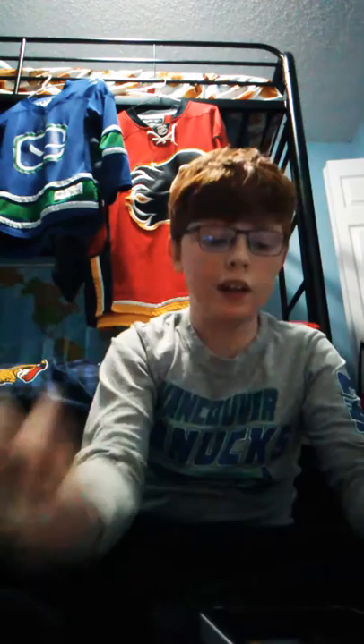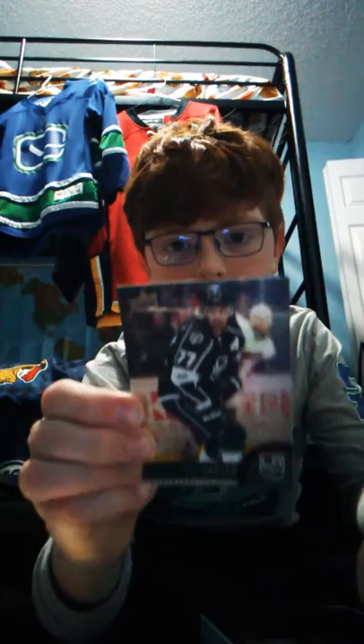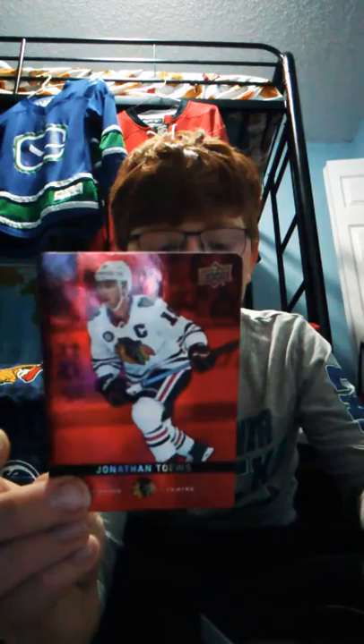Philip Fosberg from the Nashville Predators, he is a left wing. Jeff Carter from the LA Kings, he is a center. Jonathan Toews is captain of the Chicago Blackhawks, number 19, he's a center. Matthew Barzal, New York Islanders, and he's a center.